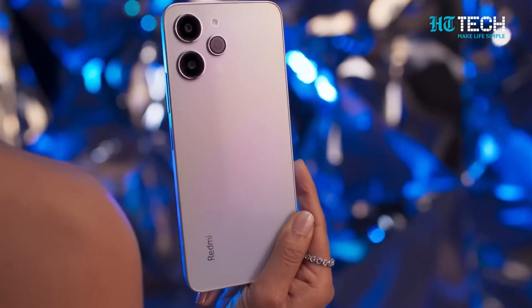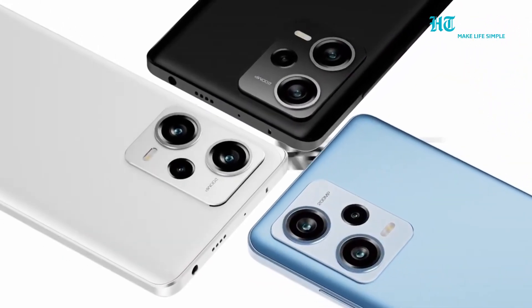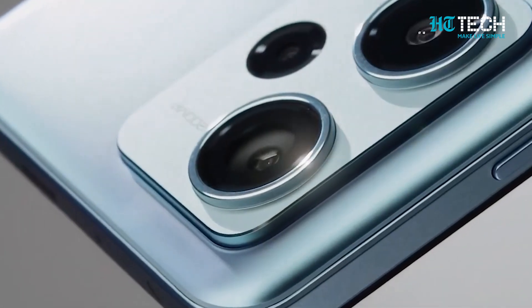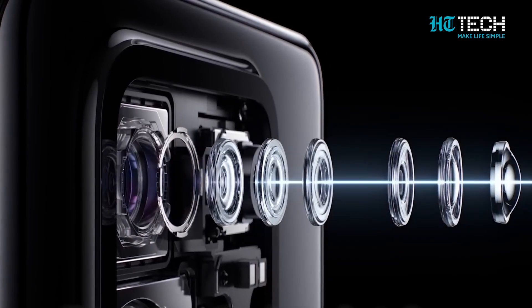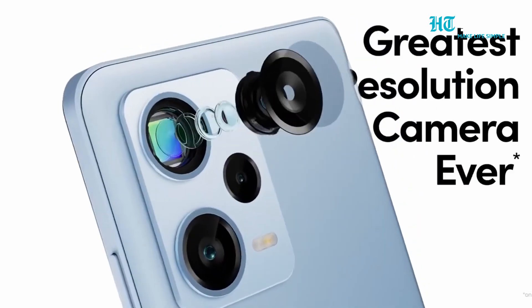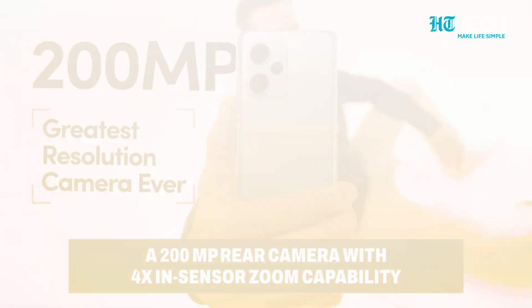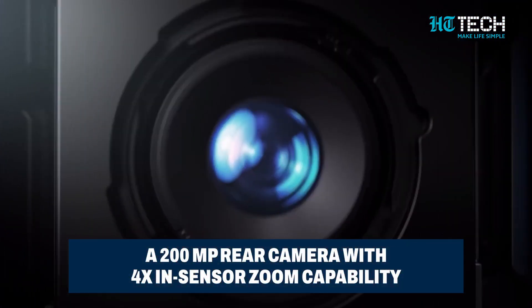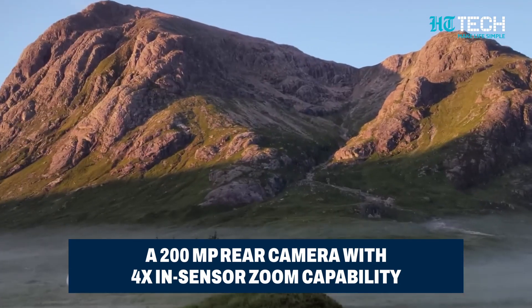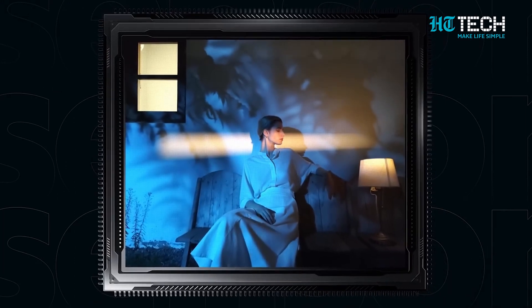Just like its predecessors, we can anticipate a trio of models: the Redmi Note 13, the Redmi Note 13 Pro, and the flagship Redmi Note 13 Pro Plus. Camera enthusiasts are in for a treat. The insider tipster Digital Charge Station spills the beans on the camera specs. Brace yourselves, as this smartphone is rumoured to feature an astounding 200 megapixel primary rear camera sensor with an impressive 4x in-sensor zoom capability.